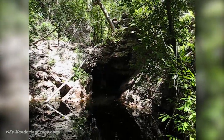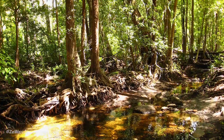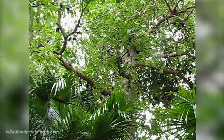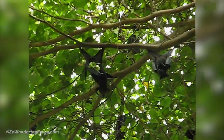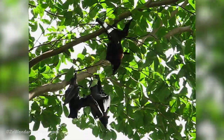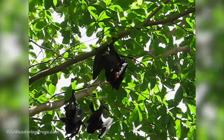Hiking to the Gubara pools is a good way to explore the savannah woodlands and the monsoon rainforests. Fruit bats, also called flying foxes, live in some of those rainforests throughout the park, and it's pretty impressive to see them in their natural habitat.